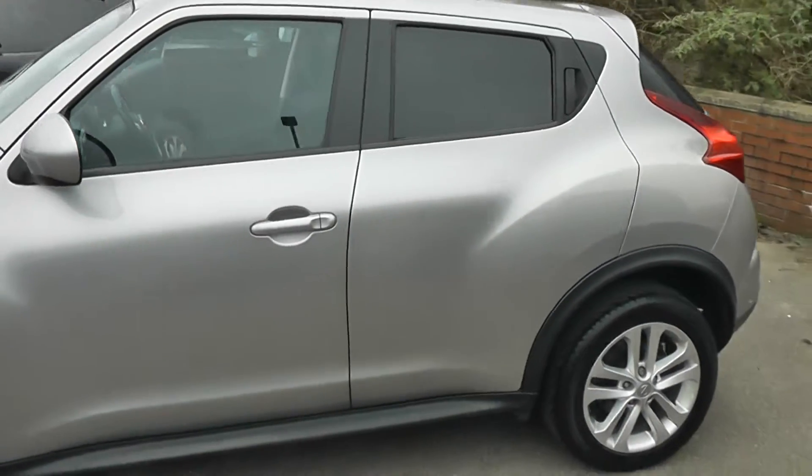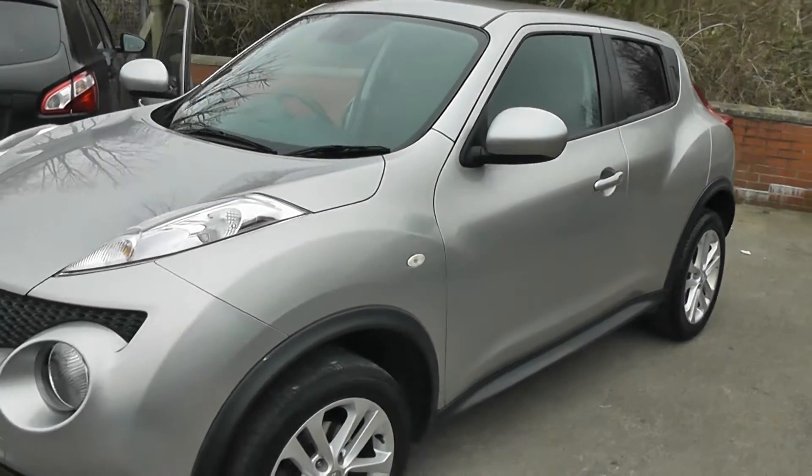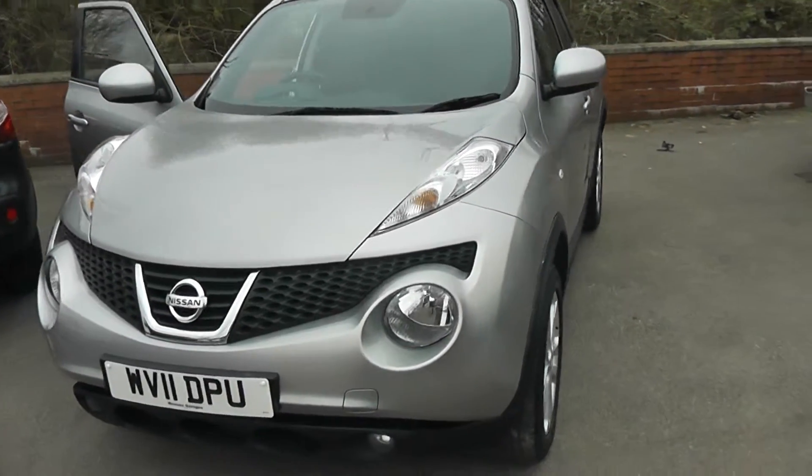Welcome to Wessex Carriages on Pennywell Road in Bristol. This is the Nissan Juke Acenta Premium, a five-door hatchback registered in March 2011.